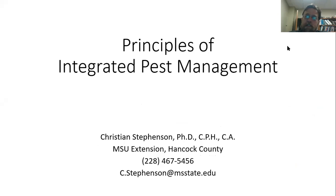I'm Christian Stevenson with the Mississippi State University Extension Service in Hancock County, joining you for another online presentation. Thank you for joining me today. If you're watching on YouTube, feel free to ask questions in the comment section, or get in touch with me at the contact information on this first slide. Hit the subscribe button so you can find out about future presentations.